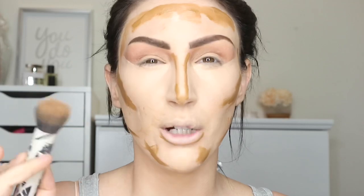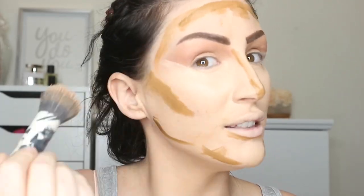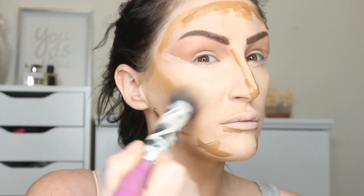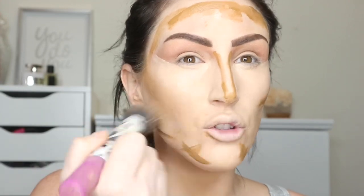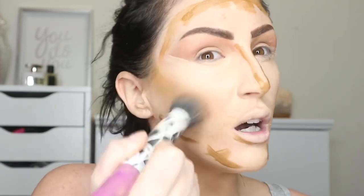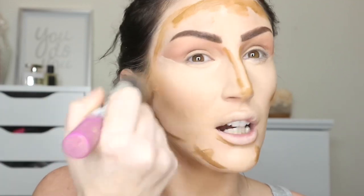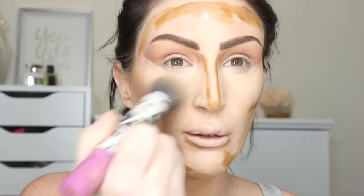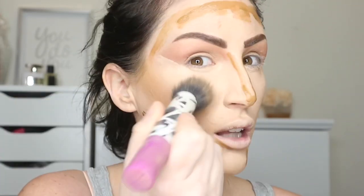I'm taking a stippling brush — my go-to from Real Techniques, I feel like I've had it forever and it's still in great shape. I have really hollow cheeks, which is annoying, so I take the bronzer up a little bit more and put it kind of everywhere — well, more into my cheeks — so they don't look so hollow.